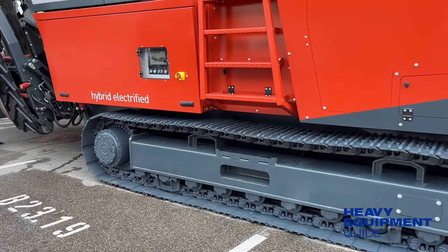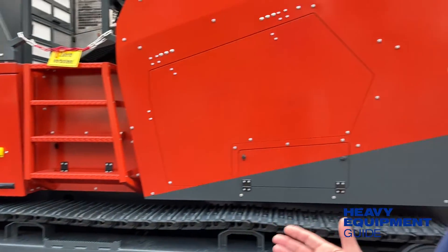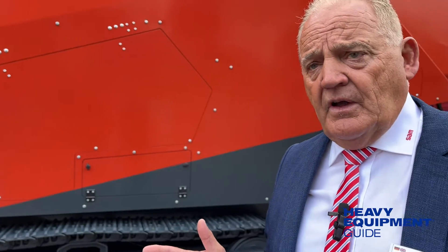After the material is crushed, the machine is rated up to 600 tons an hour. Usually about 300 to 400 tons an hour is what this machine will achieve, which is very high in tonnage.